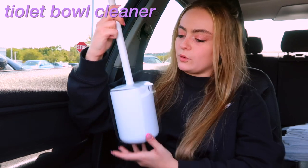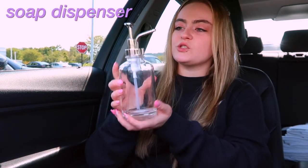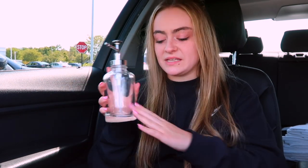I got this toilet bowl cleaner — only $10 — and it's just white to match the white theme I was going for. Then I got this really cool soap dispenser. I just thought it was something unique to have in my bathroom.